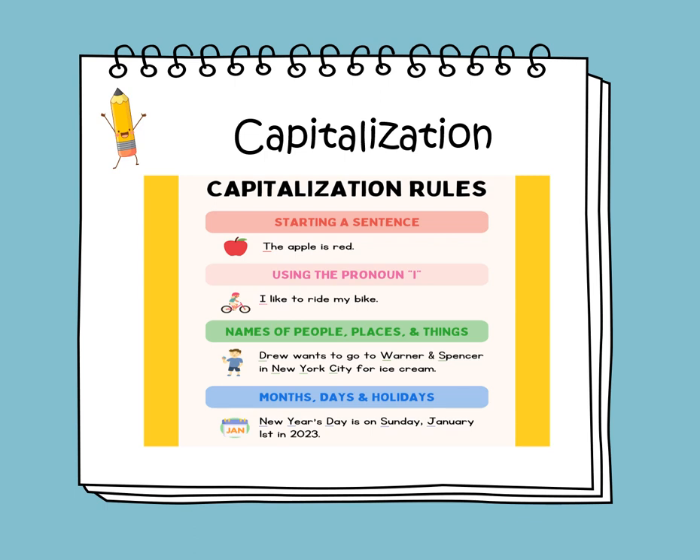Names of people, places, and things are always capitalized. Like: 'Drew wants to go to Werner and Spencer in New York City for ice cream.' Drew is a name, Werner and Spencer is a place, and New York City is also a place. Months, days, and holidays are also capitalized. For example: 'New Year's Day is on Sunday, January 1st, 2023.' New Year's Day is a holiday, Sunday is a day, and January is a month.